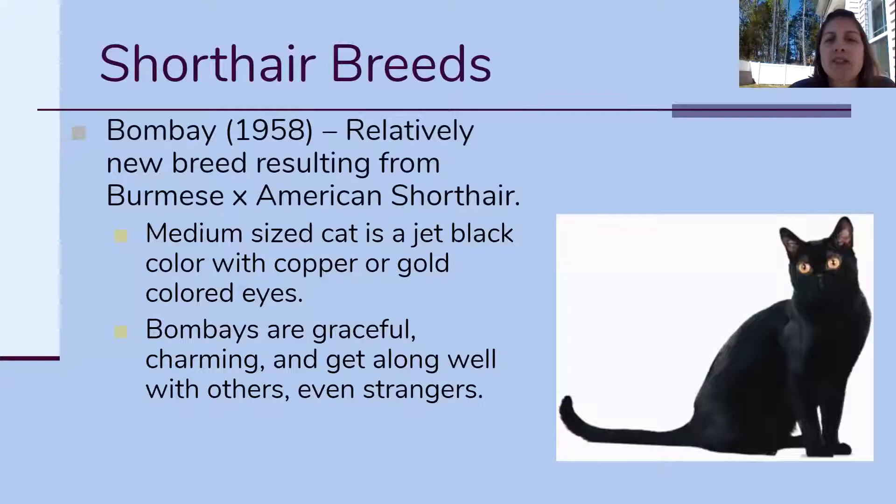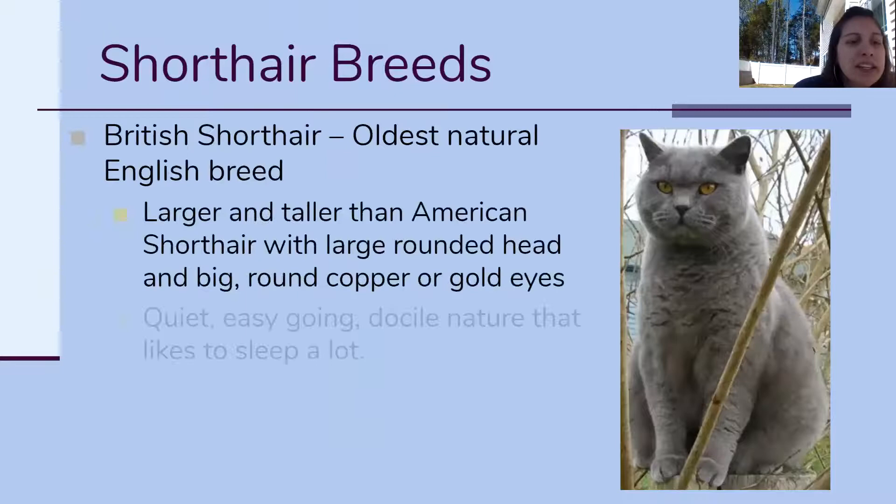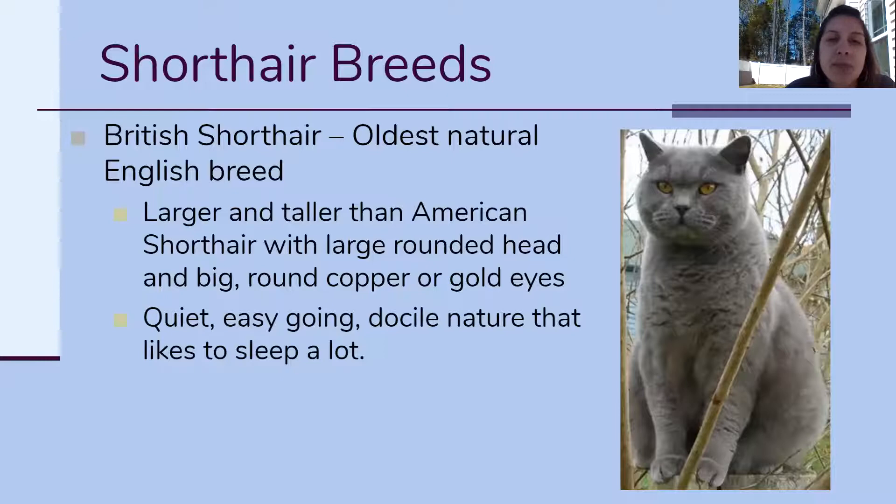The next one is the Bombay — it's a relatively new breed from 1958, still older than any of us. The Bombay came about by breeding the Burmese and the American Short Hair. The Bombay is relatively recognizable because there's no color variation — you're always gonna have a completely black colored cat with coppery or gold colored eyes. That's the Bombay.